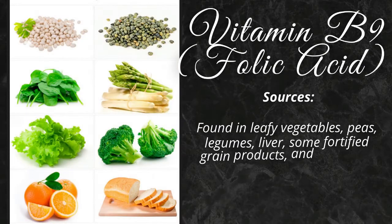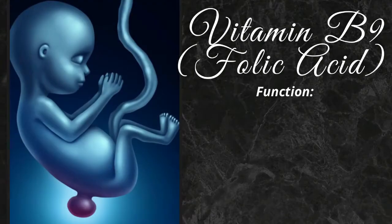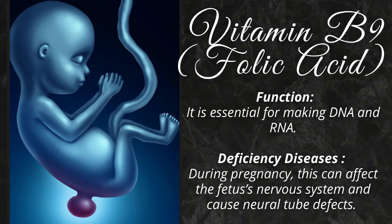Vitamin B9 is found in leafy vegetables, peas, legumes, liver, some fortified grain products, and sunflower seeds. It is essential for making DNA and RNA. During pregnancy, its deficiency can affect the fetus's nervous system and cause neural tube defects. That is why doctors recommend folic acid supplements before and during pregnancy.